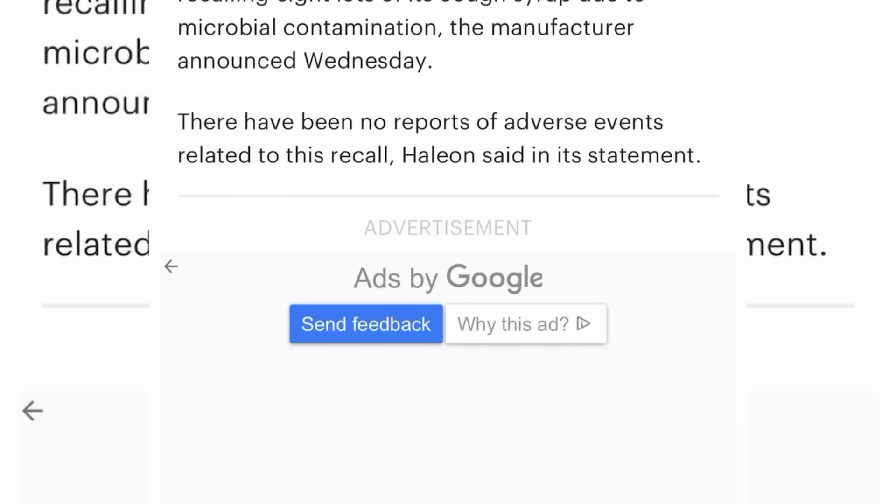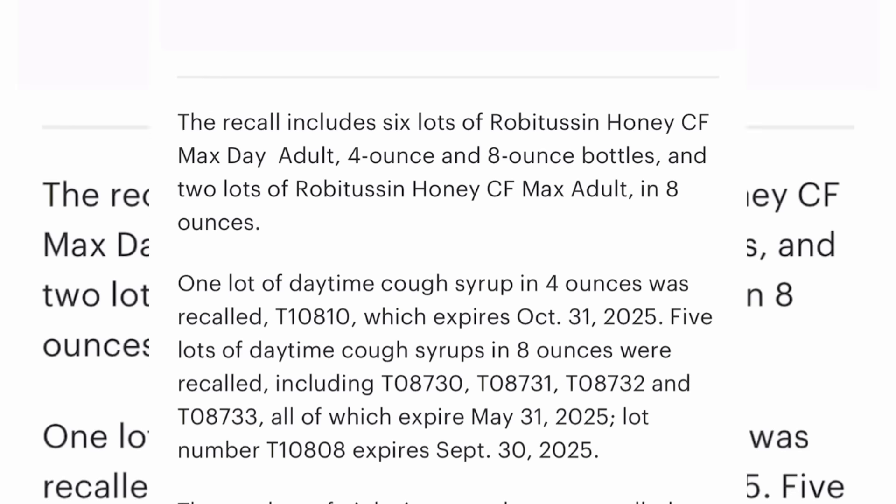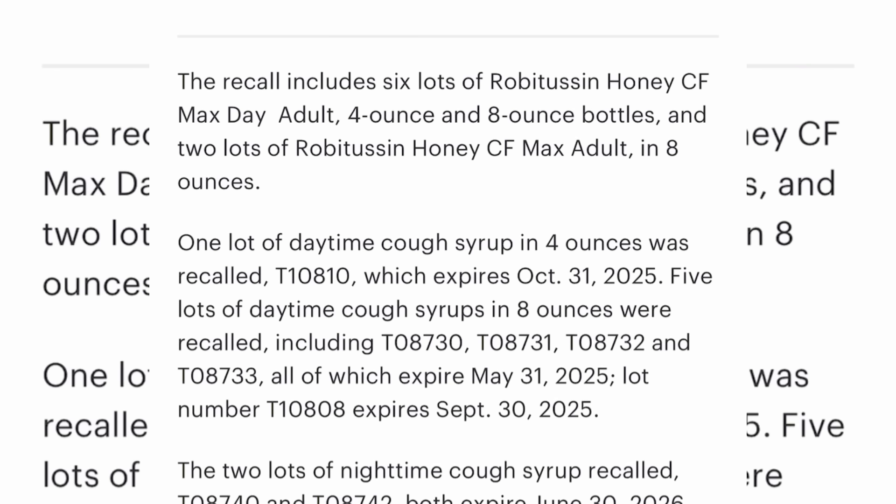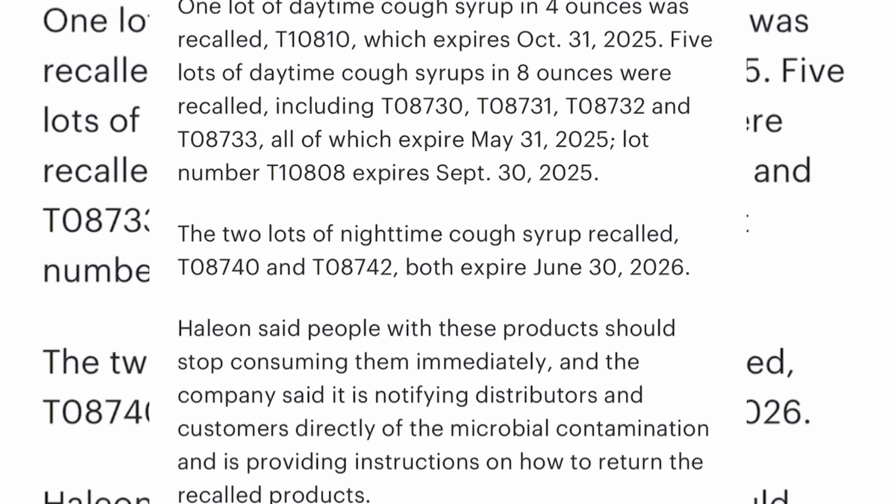Though there have been no reports of any reactions related to the recall, they're still recalling. The recall includes six lots of Robitussin Honey CF Max Day Adult in four-ounce and eight-ounce bottles, and two lots of Robitussin Honey CF Max Adult in eight ounces. One lot of the daytime cough syrup in four ounces was recalled — lot number T10810, which expires October 31st, 2025.